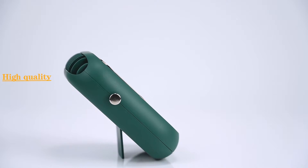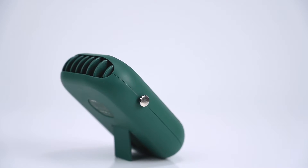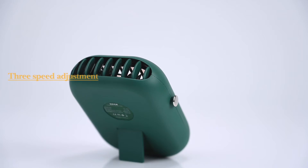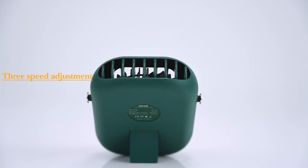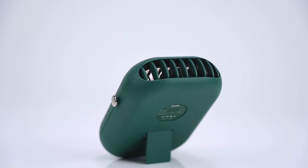Easy to use — simple instructions and functions for speed adjustment. Speed can be adjusted as per your need. Portable — you can carry it anywhere due to its mini size and lighter weight. Durable — made of high quality material. Safer and lighter — no danger of electric shocks or short circuit.